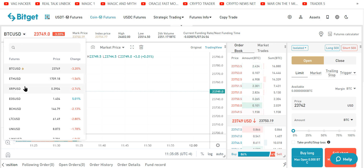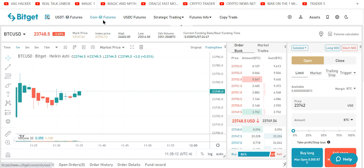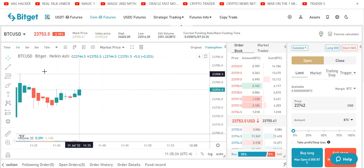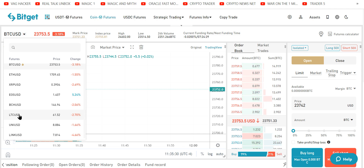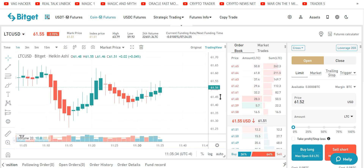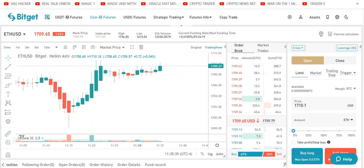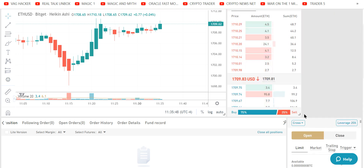Up here is where we pick what we want to trade. Because we went to Coin M futures, that means we can use universal trading — universal trading is epic. We learned that from Margex. You can use Bitcoin or whatever you have deposited to basically trade anything else. If you want to short Litecoin, it's right there — overpriced at $61. If you want to play with Ethereum, it's right here. You can adjust everything and set it up to what we're used to.